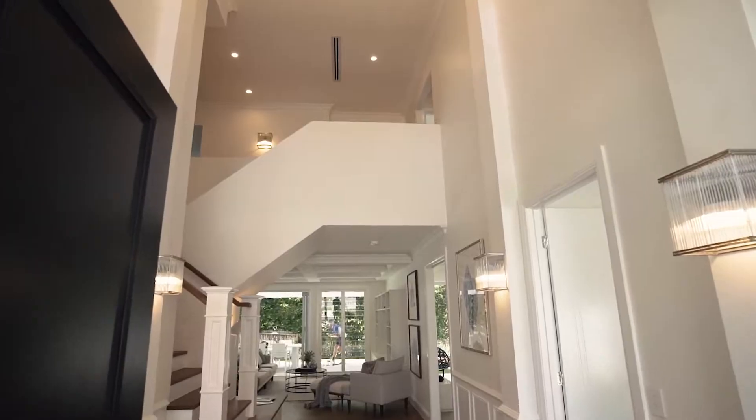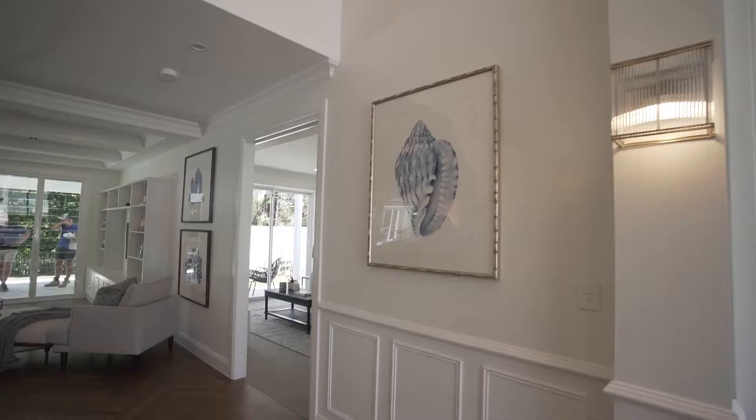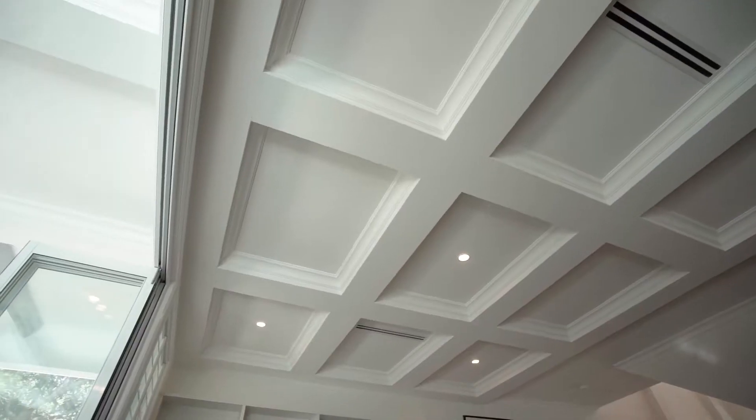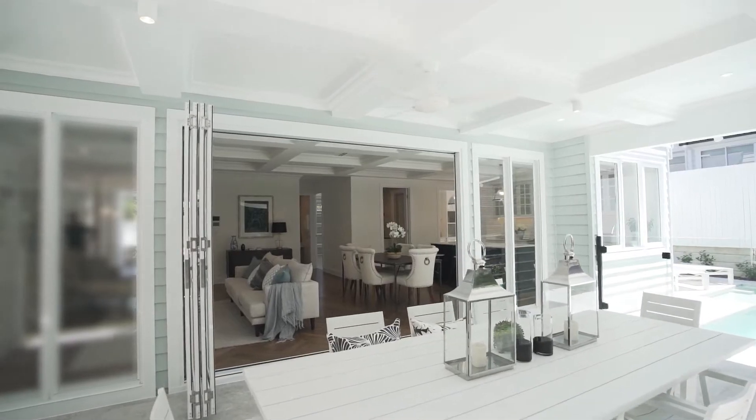Stunning foyer with dazzling chandelier and wainscot panelling. Every home needs a home office and this is no exception. The gorgeous open-plan living and dining area has coffered ceilings that spill out into the entertaining terrace.